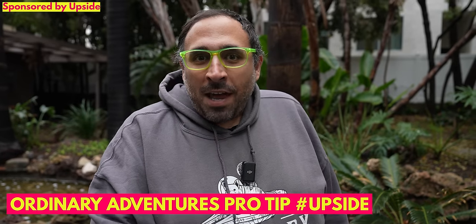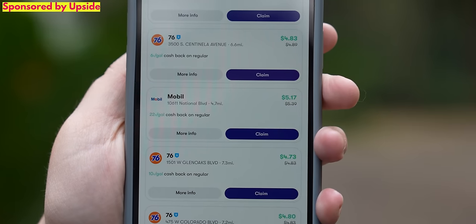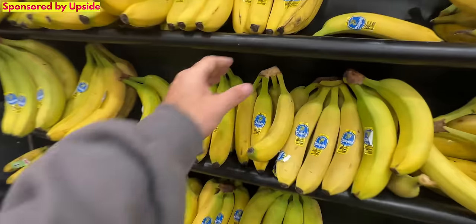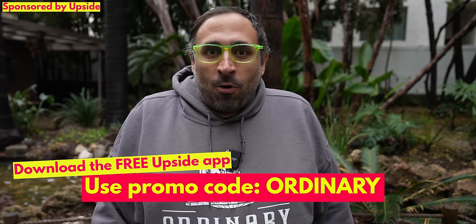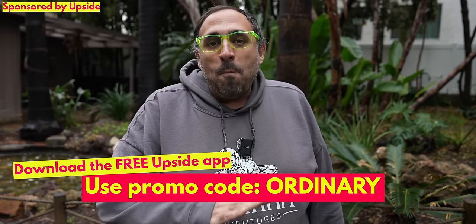Now we'd like to thank Upside for sponsoring this portion of today's video. Inflation sucks — gas, groceries, restaurants are all more expensive. Upside lets you earn cash back when you shop, eat, or get gas. The app shows nearby gas stations, restaurants, and grocery stores that offer cash back; some gas stations in our area offer over 20 cents per gallon. Claim an offer, scan your receipt, and within days you have your cash back — redeemable to your bank, PayPal, or gift cards. Download the free Upside app and use code 'ordinary' to get an extra 25 cents per gallon on your first tank.